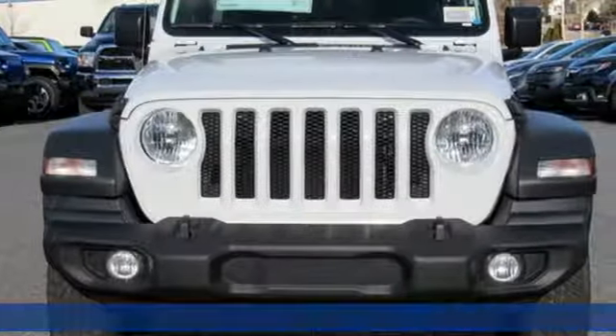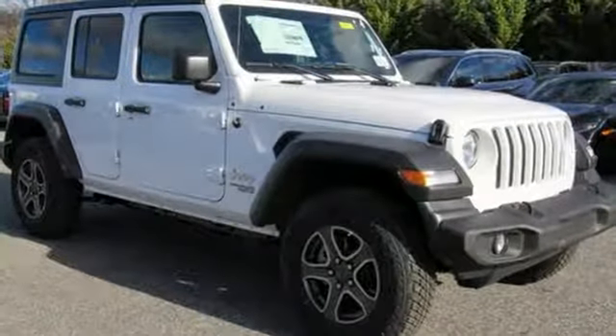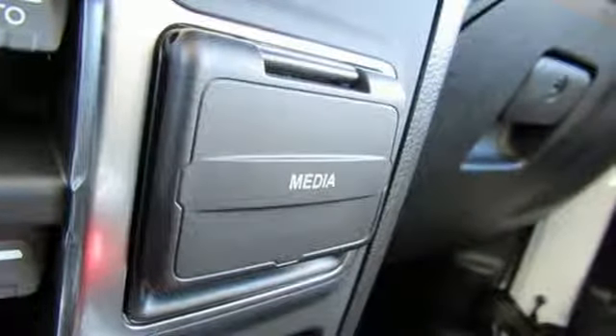Turbo inline four-cylinder engine, dual-zone climate control, streaming audio, configurable instrument gauges, heated steering wheel, power heated mirrors.